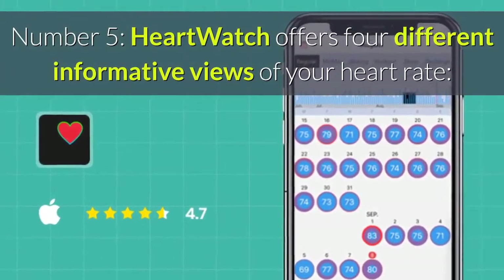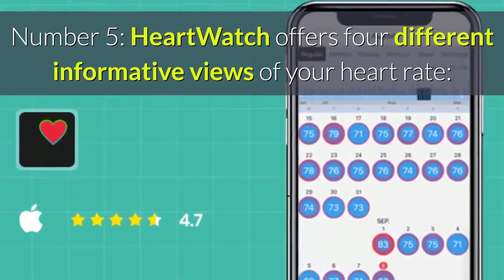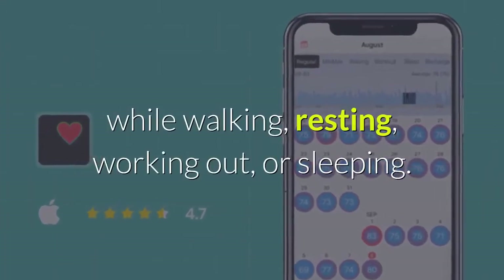Number five: Heart Watch offers four different informative views of your heart rate while walking, resting, working out, or sleeping.